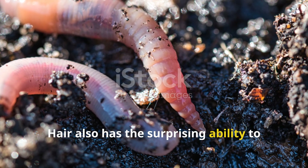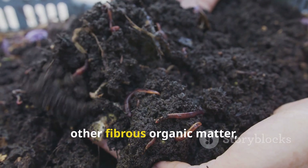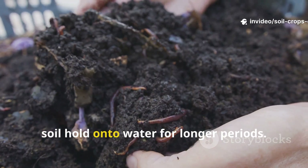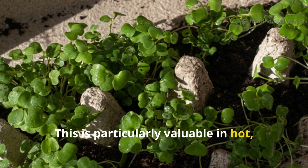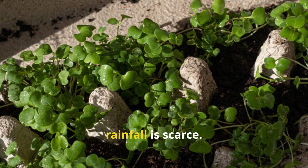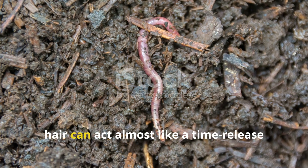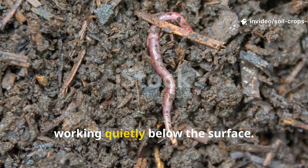Hair also has the surprising ability to retain moisture. Much like straw or other fibrous organic matter, hair slows down evaporation by helping soil hold onto water for longer periods. This is particularly valuable in hot, dry climates or during stretches when rainfall is scarce. Combined with its slow nitrogen release, hair can act almost like a time-release capsule of fertility and structure, working quietly below the surface.